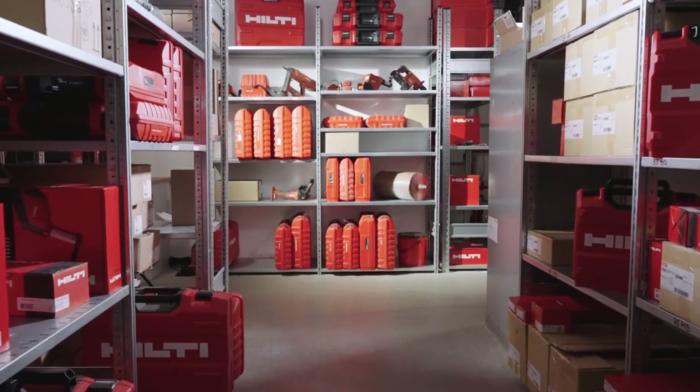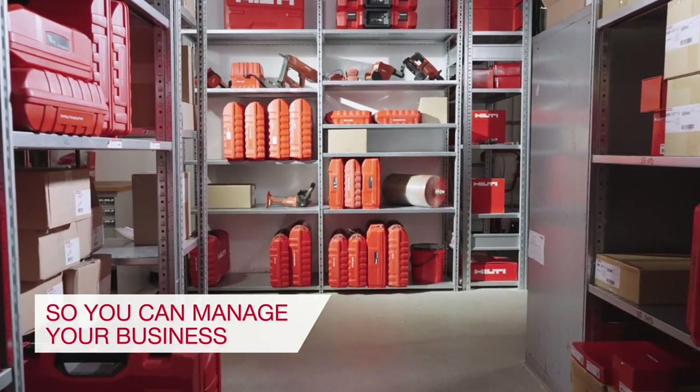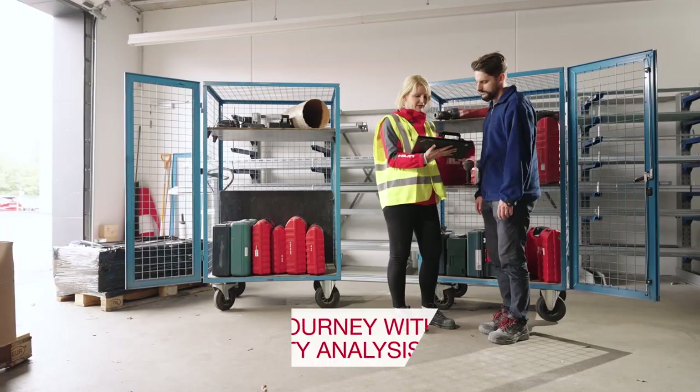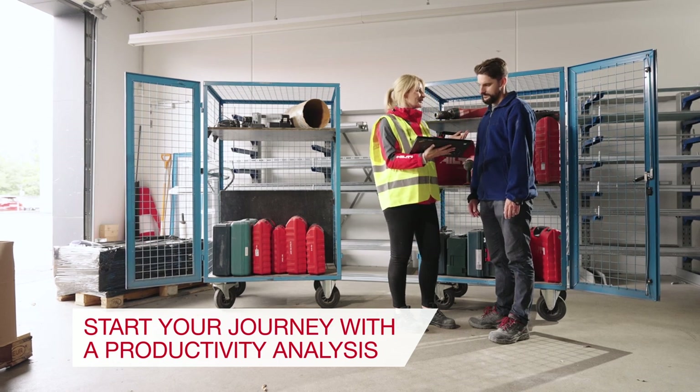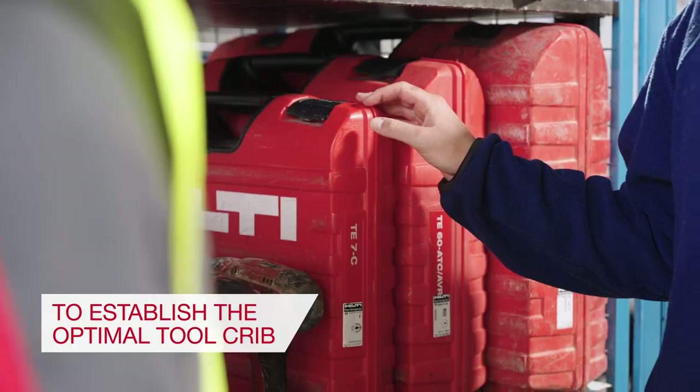Through Hilti Fleet Management, we help you manage your tool crib so you can manage your business. A productivity analysis helps tailor the optimal tool crib for your business so you have the right tools when and where you need them.